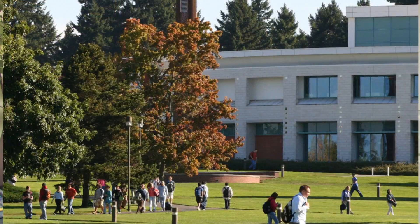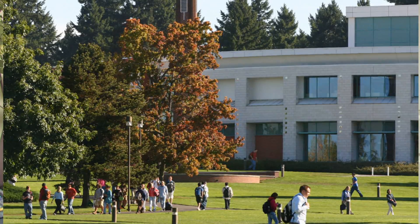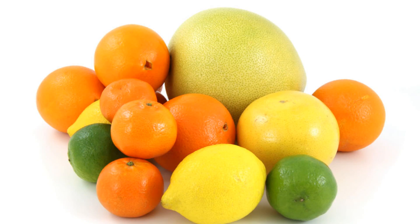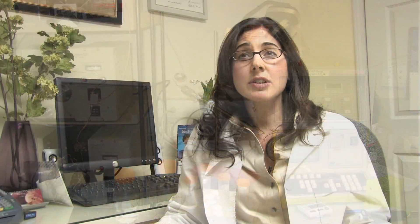Becoming a dietitian takes a lot of hard work and determination — you really have to want it. You must have a bachelor's degree from an accredited university in nutrition, food related science, or food service. It's a lot of science courses: anatomy and physiology, biochemistry, organic chemistry one and two. You definitely have to have an interest in the sciences and a strong background in that.